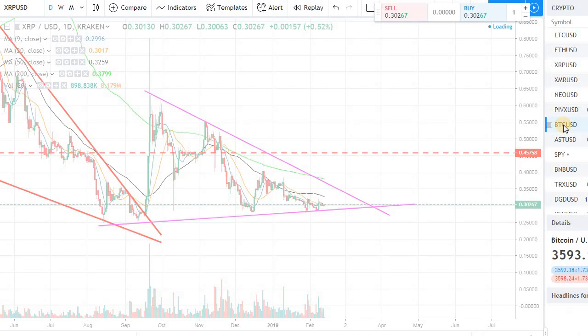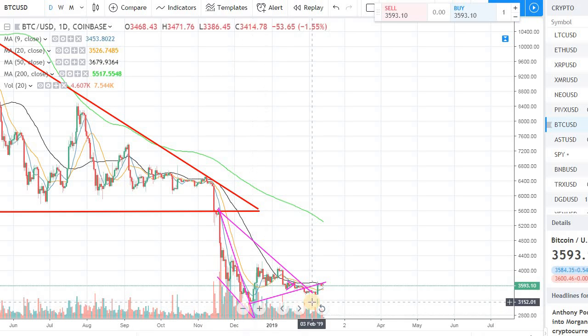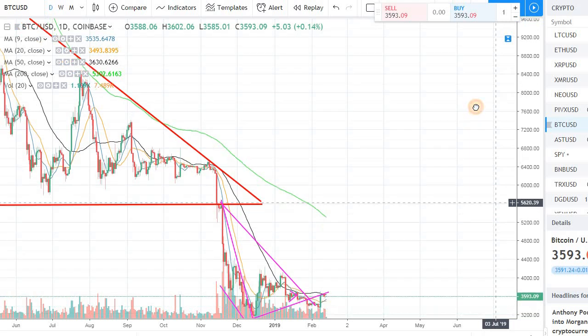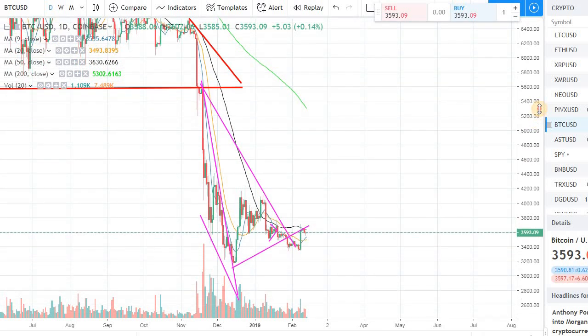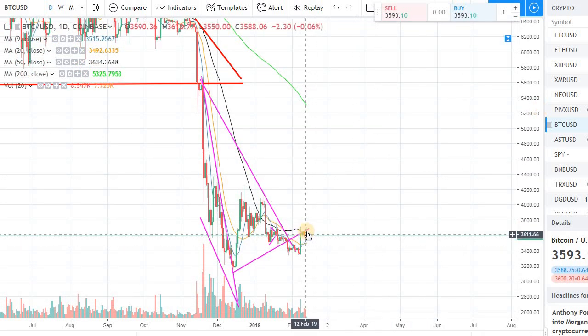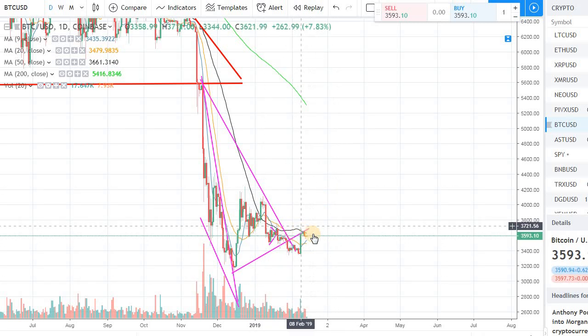Let's look at Bitcoin real quick. Bitcoin has some momentum again, and we are coming up against the 50-day moving average resistance. So let's see if we can get over that 50-day moving average — that will be the key. Keep it simple: if we are over the 50-day moving average, I will be bullish and we will start looking into buying.